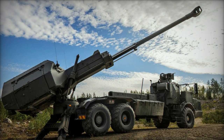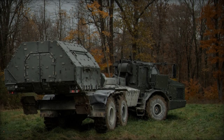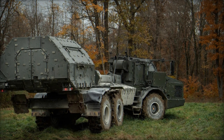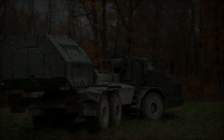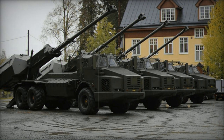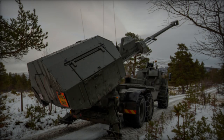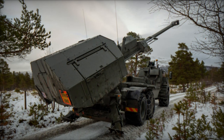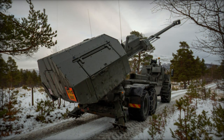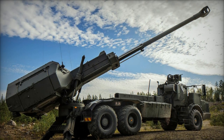The Archer can carry up to 21 rounds of ammunition and benefits from a high degree of automation, which enhances its firing efficiency. One of the Archer system's standout features is its exceptional mobility. Mounted on a modified Volvo A30D 6x6 articulated all-terrain vehicle, the Archer offers excellent off-road capability and maneuverability. This mobility is crucial for modern warfare, where rapid deployment and repositioning can dramatically affect battlefield effectiveness. The Archer is also distinguished by its advanced fire control and automation systems.